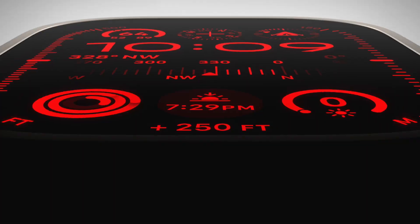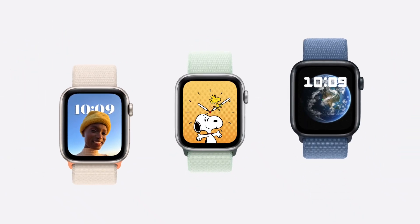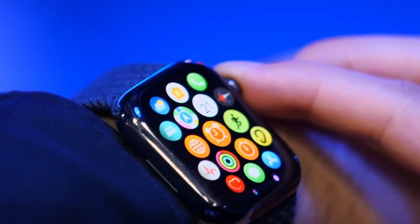Breaking news for Apple Watch users — your Apple Watch will soon be able to do so much more with the new WatchOS 11 update. After using it for over a week, I'm excited to share 12 big new features you'll love.